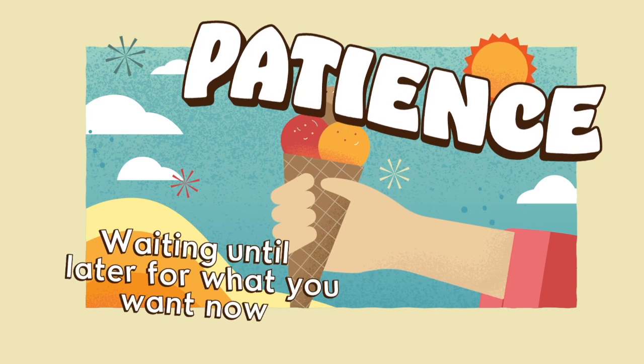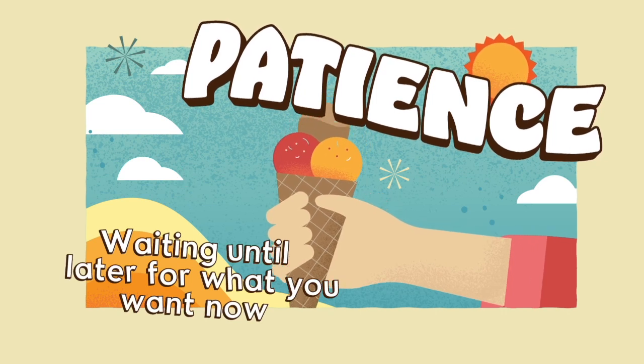Hey, everyone. I'm Kim. And I'm Cassandra. And welcome to Central Kids TV! This month, we've been focusing on patience, which is waiting until later for what you want right now.